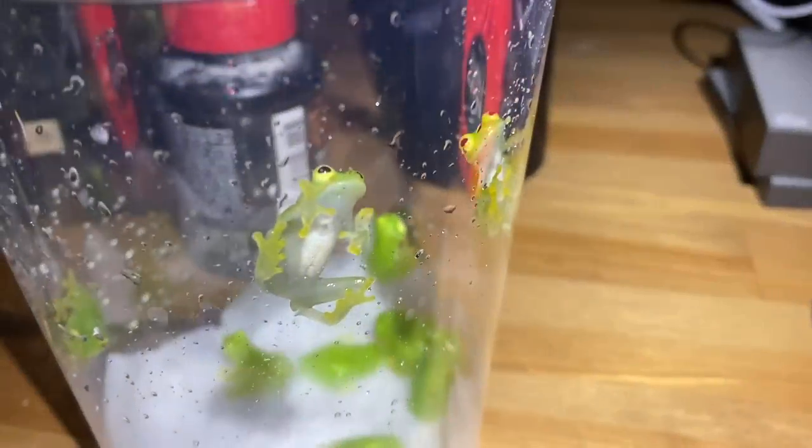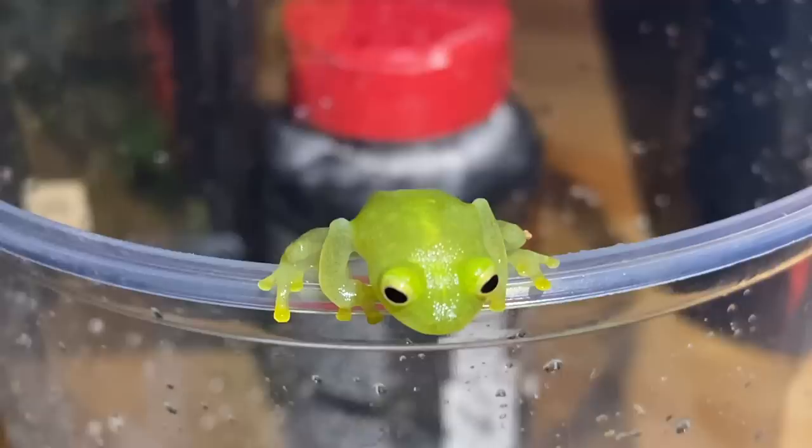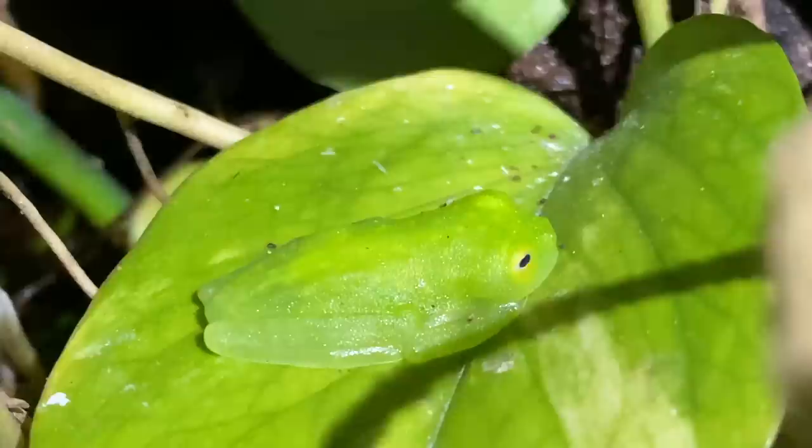Cheeky little buggers. You guys are okay — please remain calm. There are so many little gummy frogs in here, right under my nose. I've been looking for this frog everywhere and they're just sitting there the whole time.